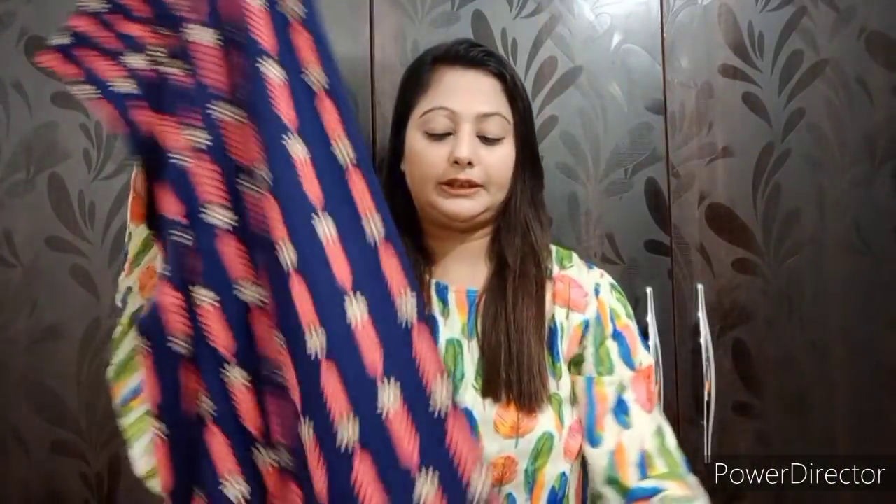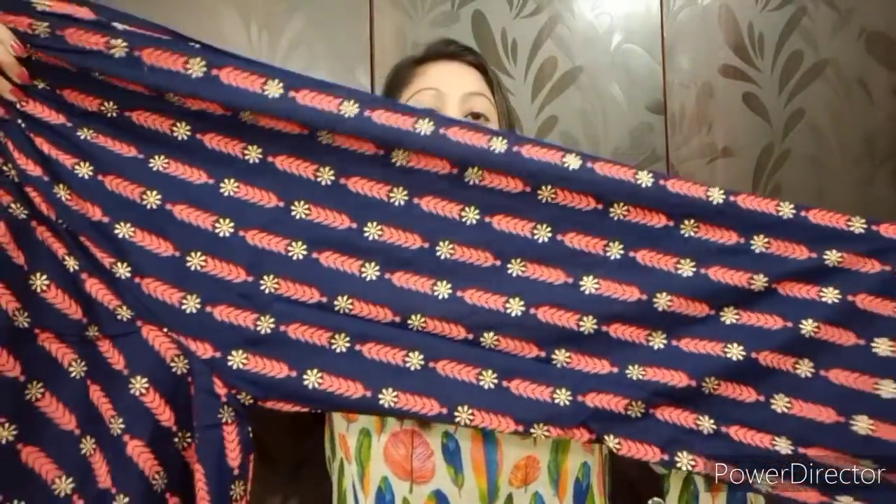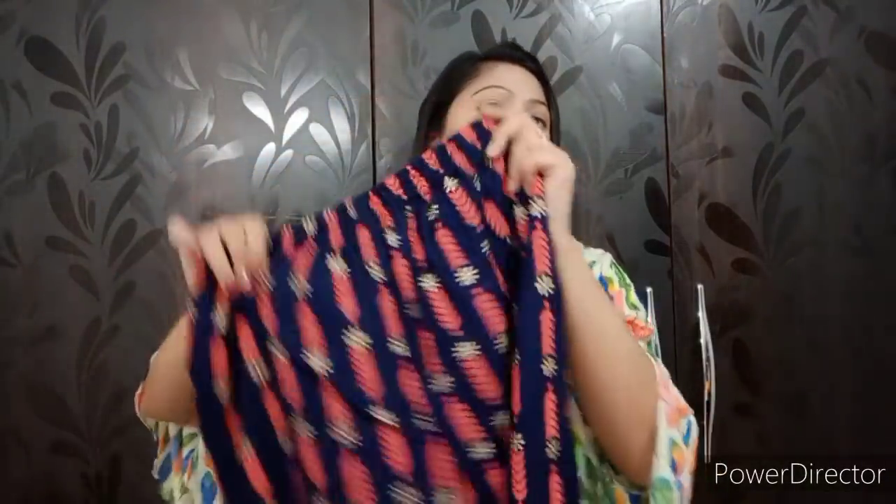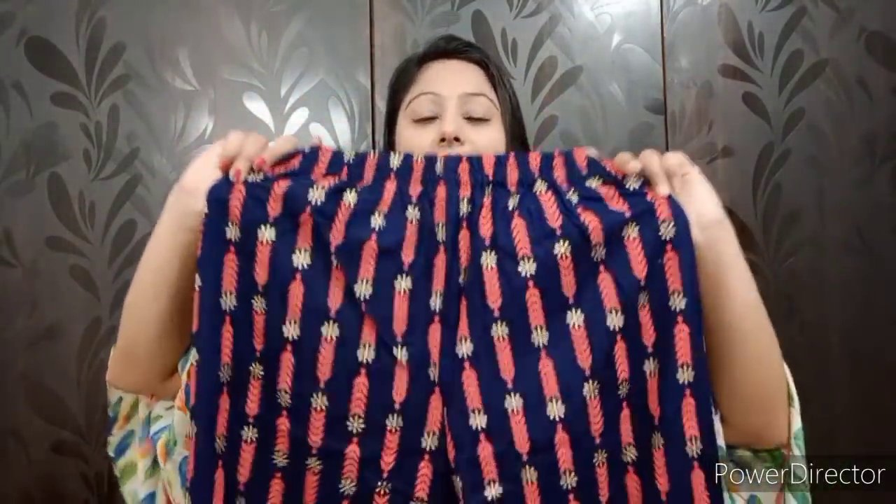The plaza is a navy blue color — it is also a printed plaza. It is very nice and attractive. It is a dry cotton and cotton blended fabric. This plaza will be very beautiful.